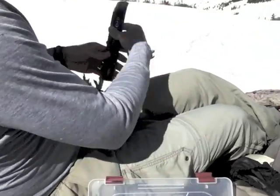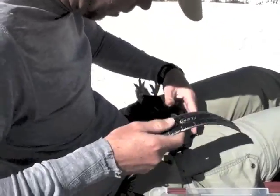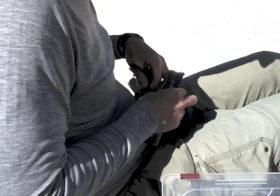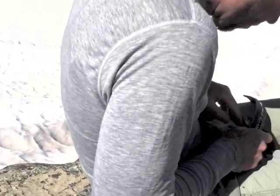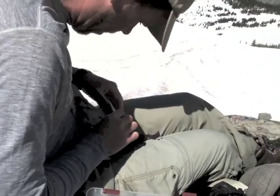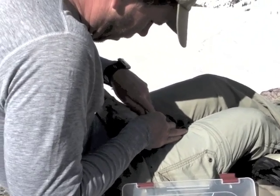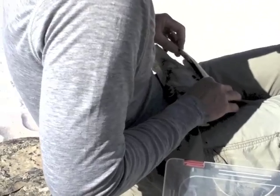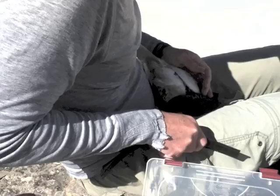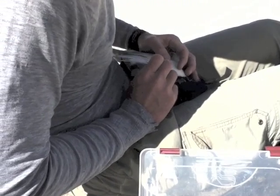A cotton ball is then placed on the vein to ensure the bleeding has stopped. After the bleeding has stopped, we measure the tarsuses, then we measure the bird's wing length. Next, the bird's primaries are checked for spots — spots indicate that the bird is less than two years old.